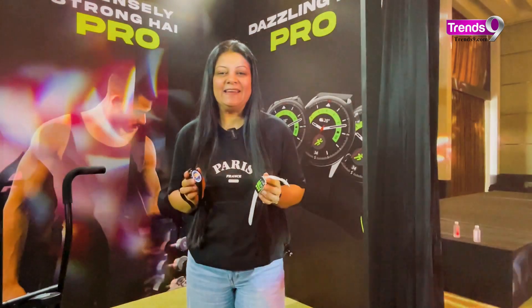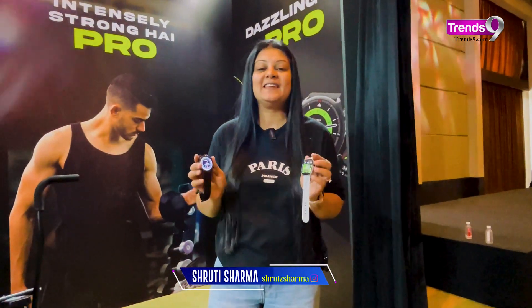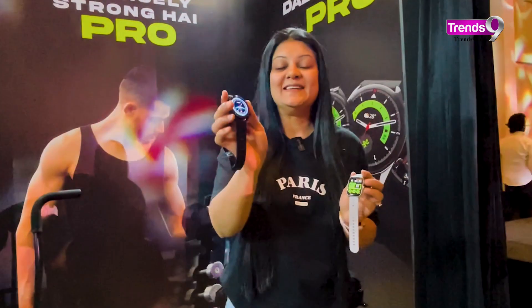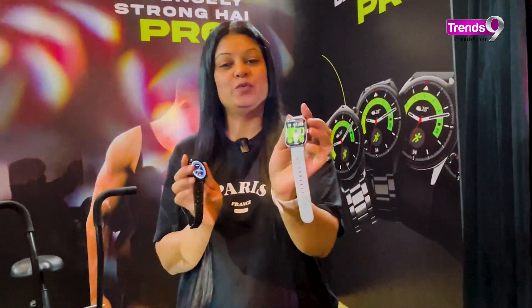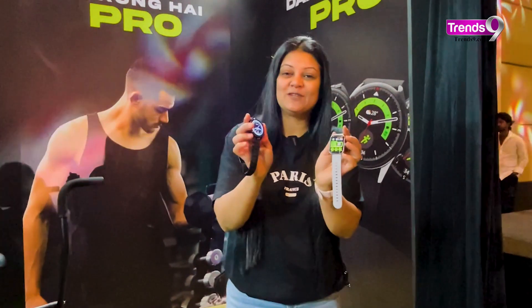Lava as a brand has finally stepped into the wearable industry and they've launched their first ProWatches. This is the ProWatch ZN and this is the ProWatch VN, the two smartwatches that they've launched. We'll tell you more about it in this video.